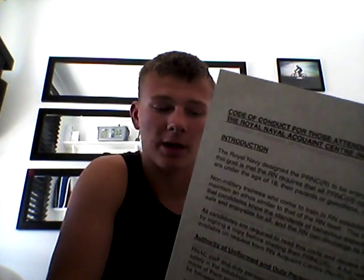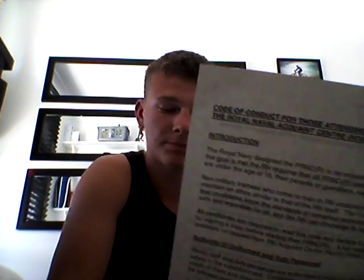It also talks about the No Discrimination Act, smoking policies, and where you will be staying — you'll be in a mess. It talks about alcohol and how you can't consume alcohol on your way to your PRNC or on the grounds.